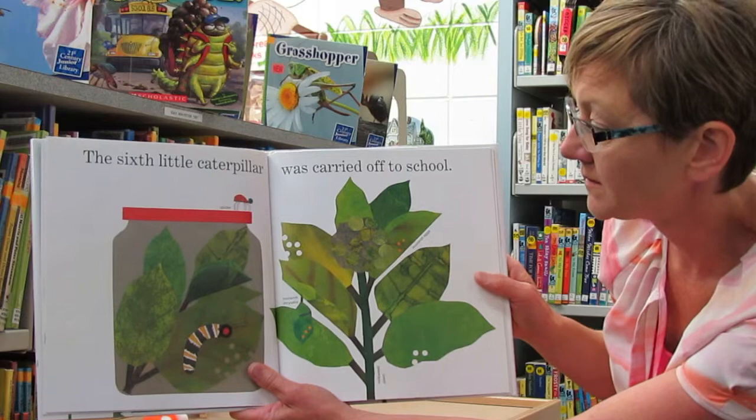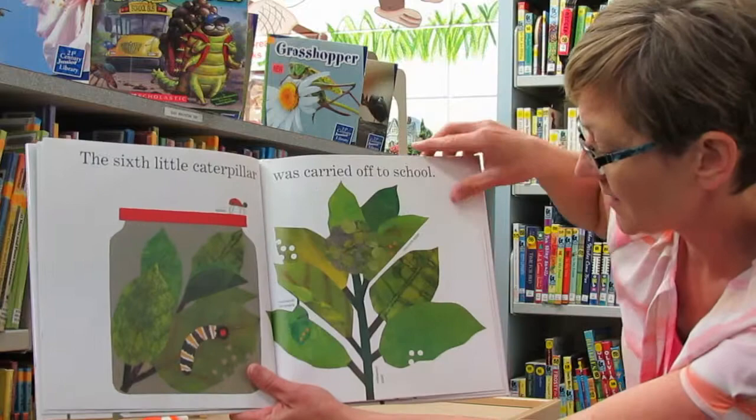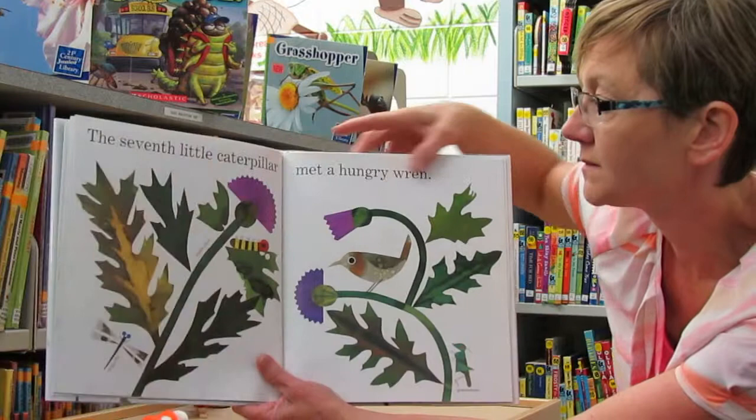The sixth little caterpillar was carried off to school. So there's a monarch chrysalis, monarch eggs, a milkweed plant, and there's the spider, and there's the caterpillar chewing through the leaves.